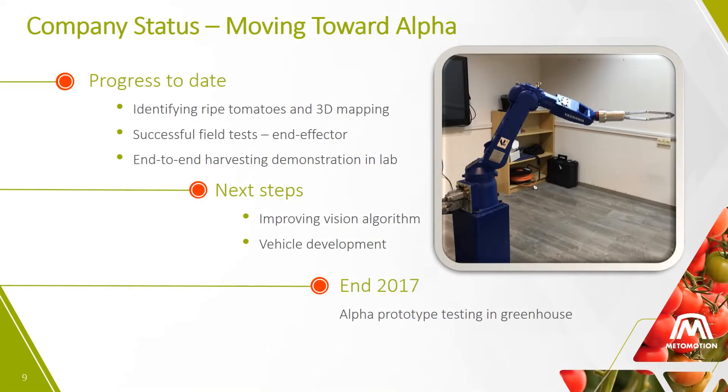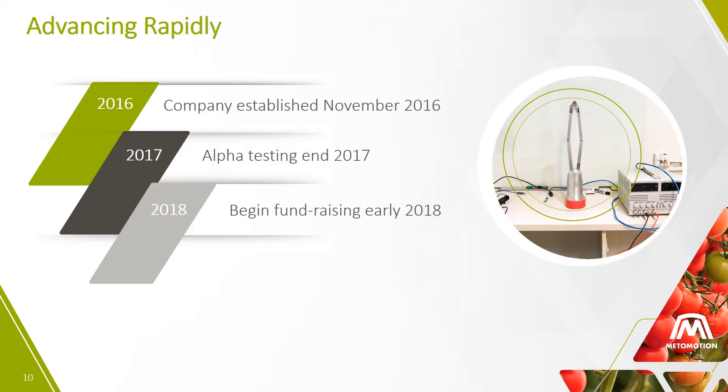This is MetaMotion's lab in Misgav, where we demonstrated all the stages of the harvest process, including identifying the ripe tomatoes and the 3D mapping. We have successfully tested our unique gripper design in the field, and our goal is to test our system prototype in the greenhouse by the end of this year. MetaMotion entered Trendline Incubator this past November. We expect to begin fundraising in the first part of 2018, following the field testing of our prototype system.